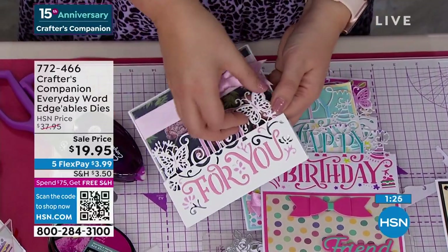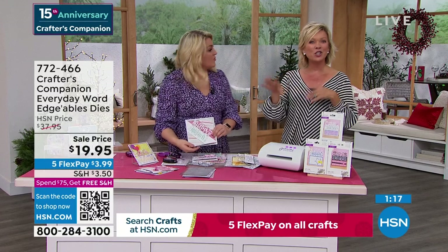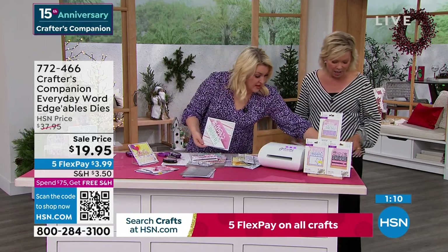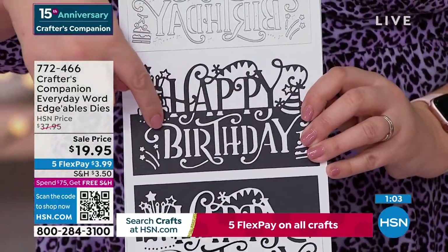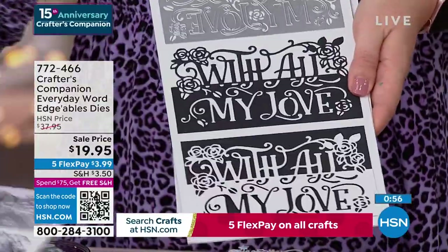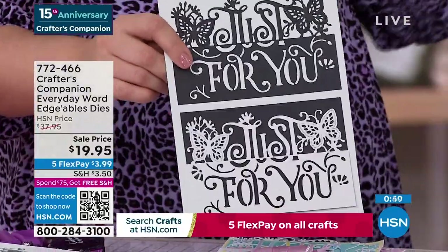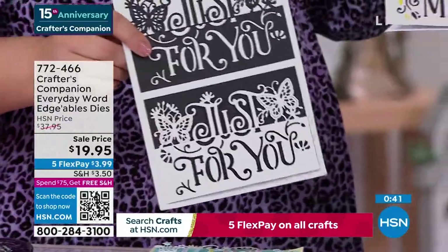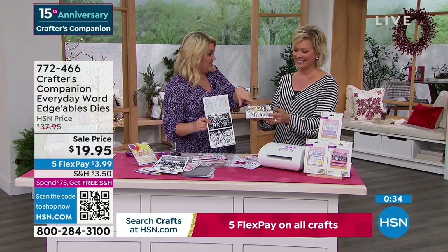Item 72466 — and the QR code on your screen takes you straight to the page. These edgeable dies are what put Crafter's Companion on the map — we are literally world-famous for them. Of all the companies that make dies, edgeable dies are our signature. They've all been hand-illustrated by our illustrators internally, so they're all really gorgeous, unique designs. You're pretty much paying for one and getting the rest nearly free. If you were thinking of getting one, pay the extra five bucks and get all three.